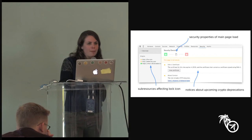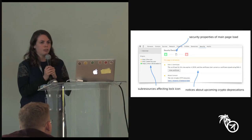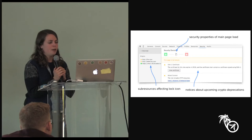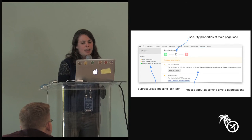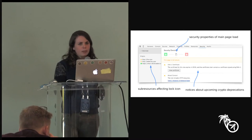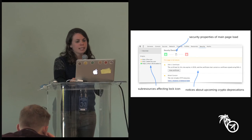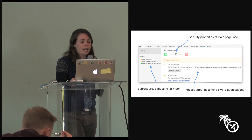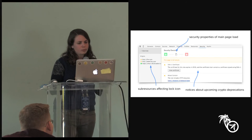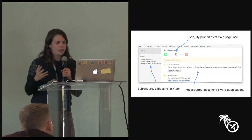The security panel is a place where we can communicate cleanly to developers about upcoming crypto deprecations — because when you set up HTTPS it's not fire and forget, you have to keep your configuration up to date. In this example, the certificate chain has a SHA-1 signature which is being slowly phased out. And finally, the security panel can highlight the security properties of subresources that have affected the lock icon or mixed content, and actually show the individual certificate chain details for every subresource on the page — something we've never done in Chrome UI before.